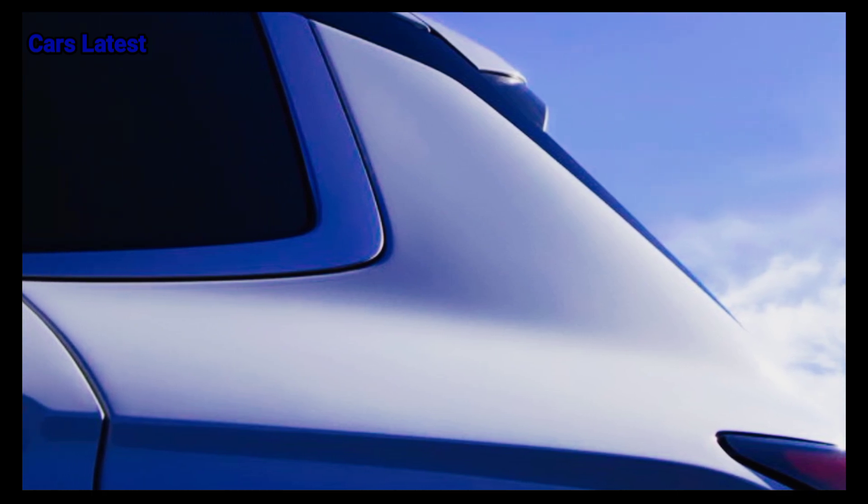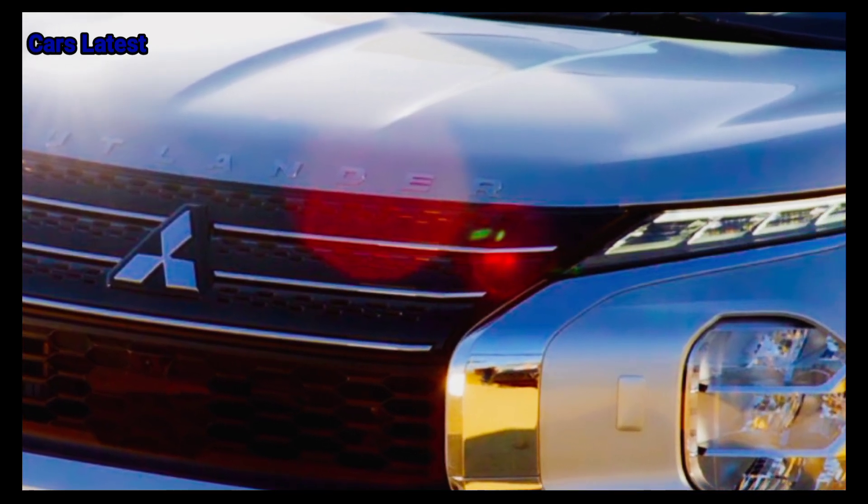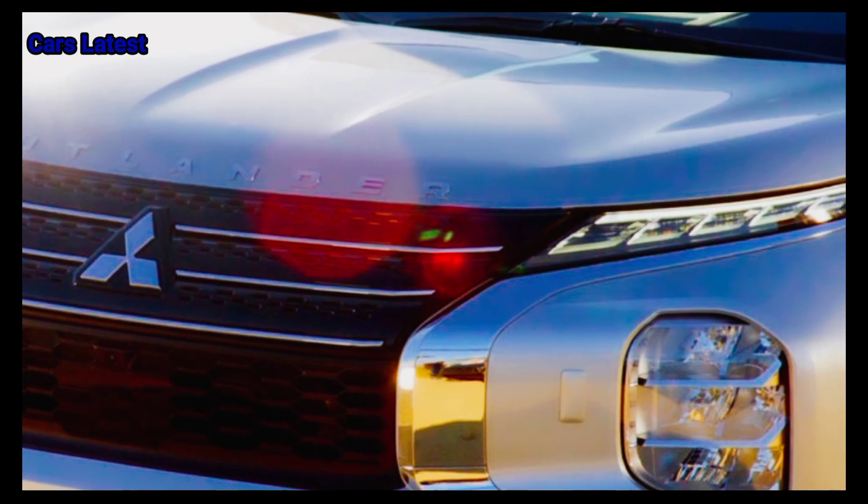The back of the Outlander features a roof spoiler, dual exhaust outlets that are integrated into the rear bumper, and wraparound taillights.